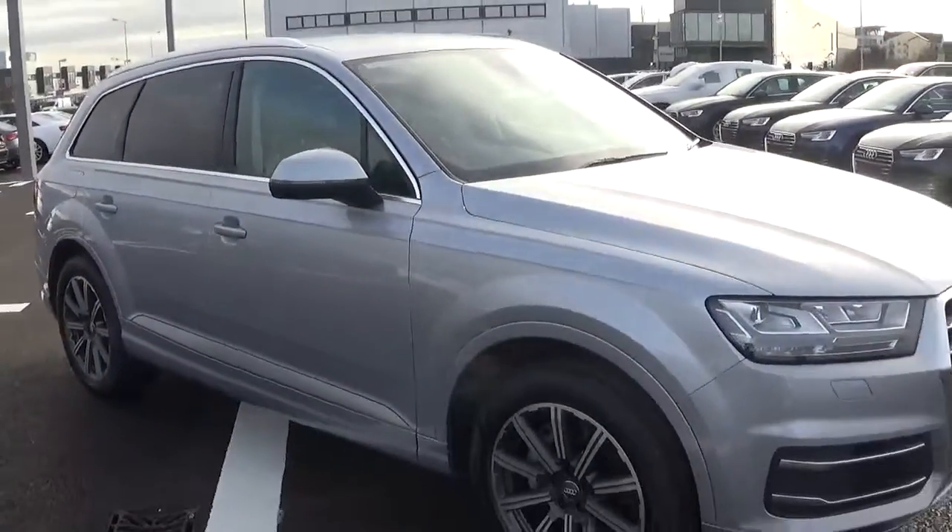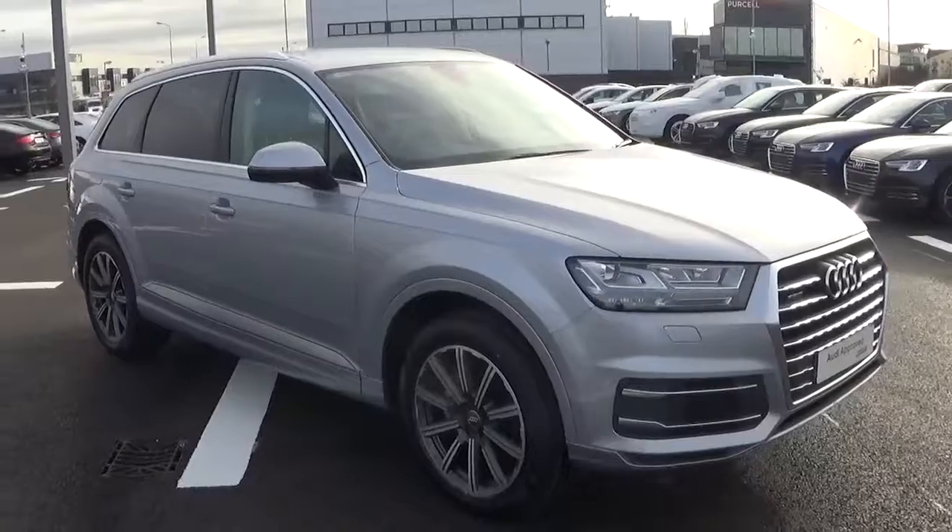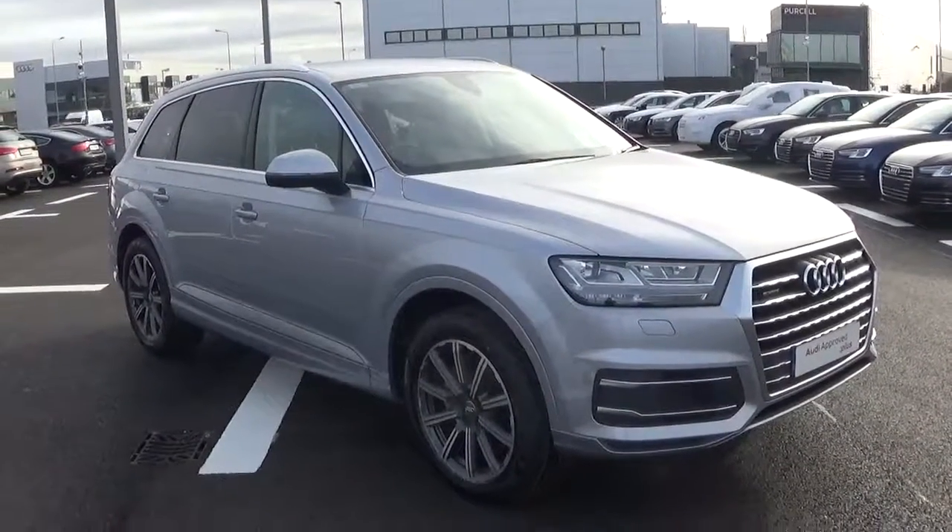For more information on this car, contact our sales team on 091-336-000 or visit our website at www.connellys.ie. Thank you.